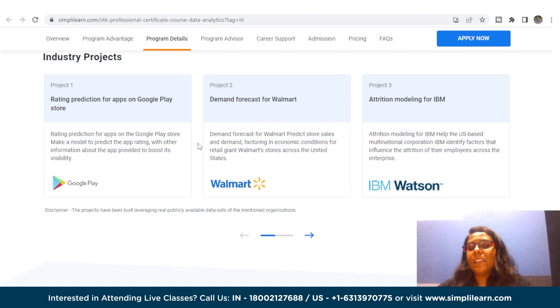If you find this course really interesting, the eligibility criteria is that prior work experience is not mandatory, and a bachelor's degree with an average score of at least 50% is definitely needed.